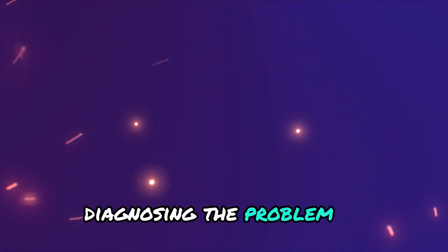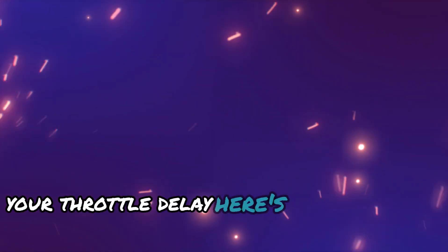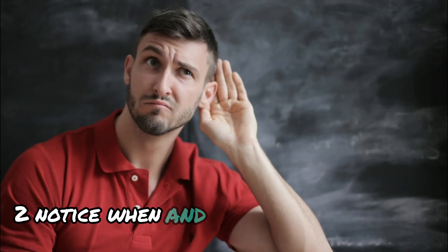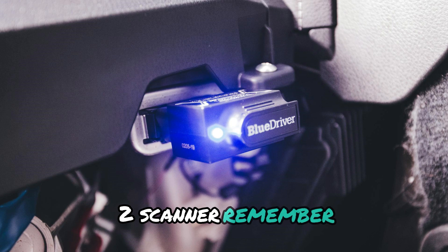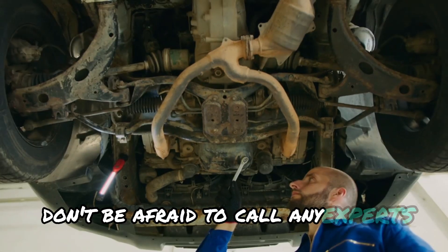Diagnosing the problem. So, how do you figure out what's causing your throttle delay? Here's your detective toolkit: 1. Listen for unusual noises. 2. Notice when and how the delay occurs. 3. Check for warning lights. 4. Use an OBD-II scanner. Remember, some issues need a pro's touch — don't be afraid to call on the experts.